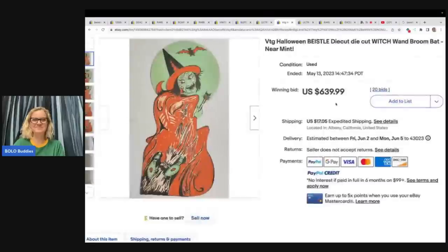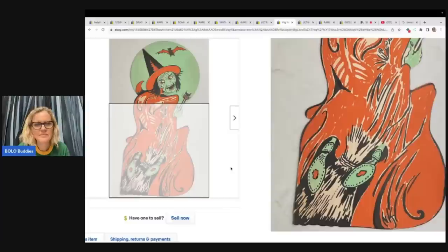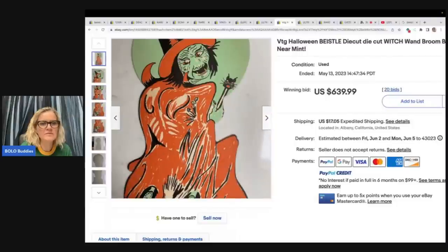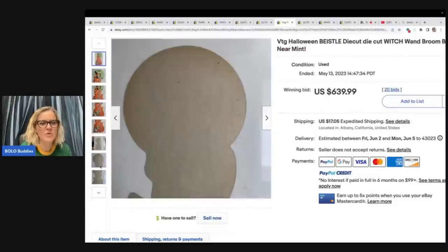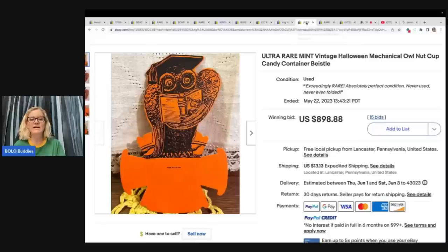This is a vintage Halloween Bastel die cut witch wand broom bat, near mint — $639.99 plus shipping. It says 'made in the USA' here. Maybe some of them aren't all marked Bastel. If you don't know what Google Lens is, type in 'Bolo Buddies Google Lens' — every reseller needs it. It's a free resource where you can identify items just by taking a picture.